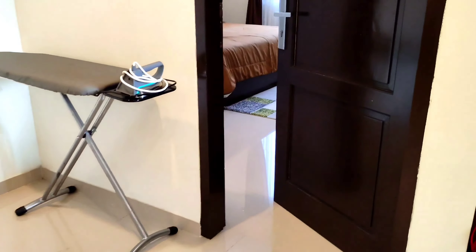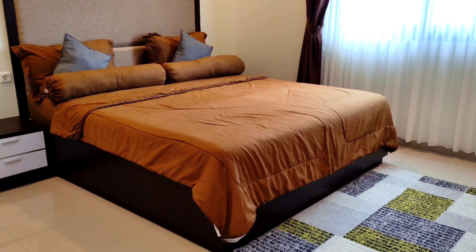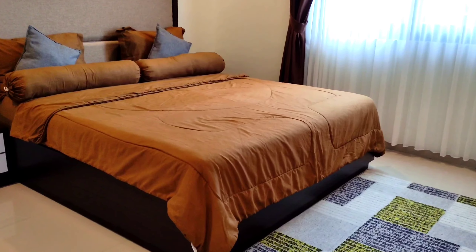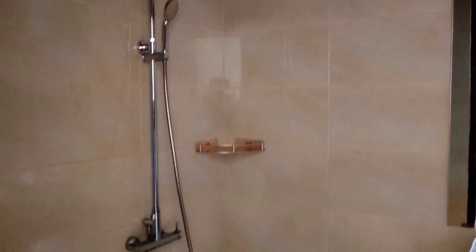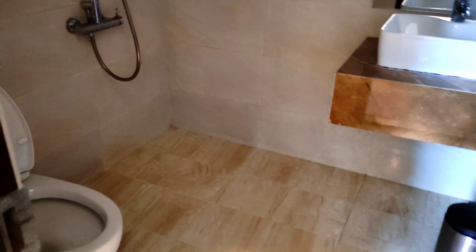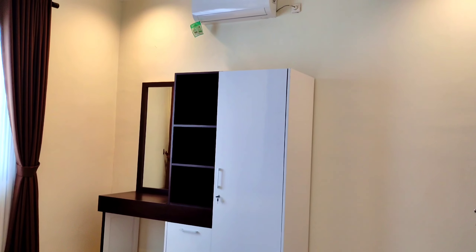Baik kita lanjut ke kamar tidur yang kedua. Ukurannya sama, untuk tempat tidurnya ukuran besar dan ruang kamarnya juga besar, bisa menampung sekitar 3 atau 4 bed kalau misalkan teman-teman tambah bed. Disini juga memiliki fasilitas lemari buat naruh barang-barang saat check in. Untuk kamar mandinya juga sama seperti yang pertama, memiliki closet duduk, wastafel, shower, dan water heater. Disini juga memiliki lemari, sangat keren.